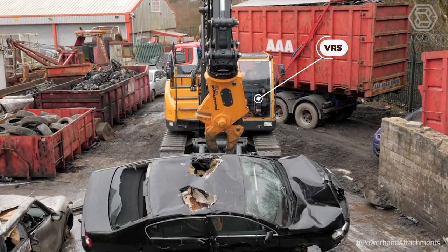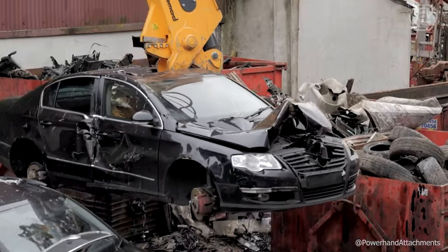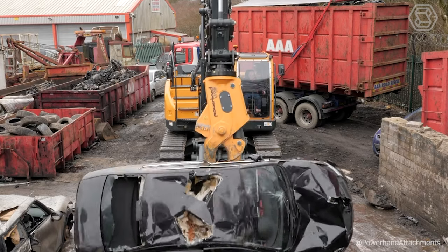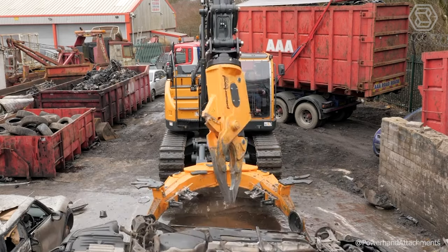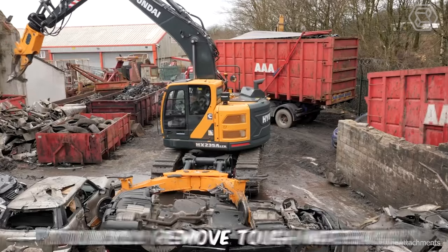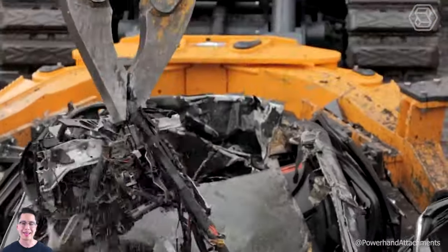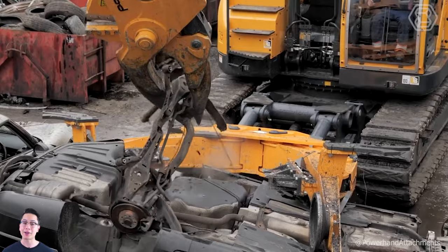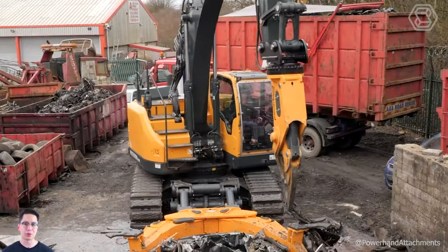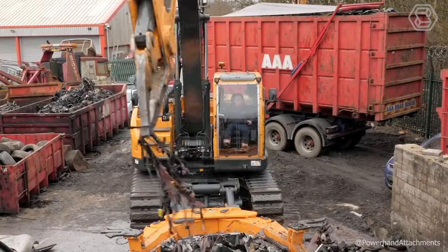Powerhand VRS is an efficient vehicle recycling system. It's a sectional construction of several hydraulically-operated parts, attached to the excavator and easily operated right from the cab. This incredible vehicle dismantling machine was designed and built in Scotland. It is used to quickly remove tough materials such as engine and transmission assemblies, axle suspension components, and softer body parts. The Powerhand VRS is often used to separate aluminum and steel, allowing for additional profits to be made on the recycling of these materials.